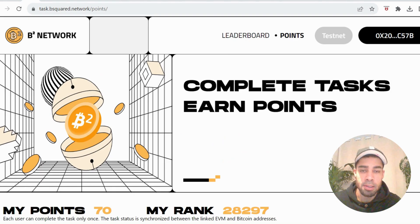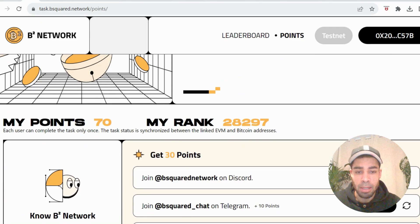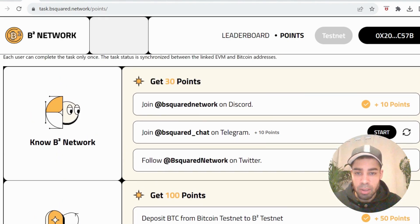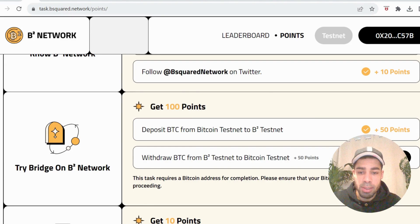This is the page where you can complete tasks and earn points. It shows the amount of points you've earned and your rank. Going through these one by one to accumulate points: first, join the Discord, join the Telegram, and follow them on Twitter — easy social tasks.